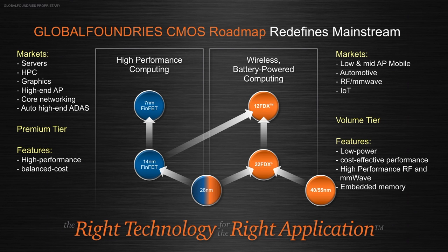We are seeing that having a cost-effective, high-performance node like FDSOI in between 28-nanometer and the FinFET nodes can be highly attractive — and that's why we're seeing a lot of traction in the markets. From a technology architecture point of view, Jamie, what are some of the compelling values being put into this process node?